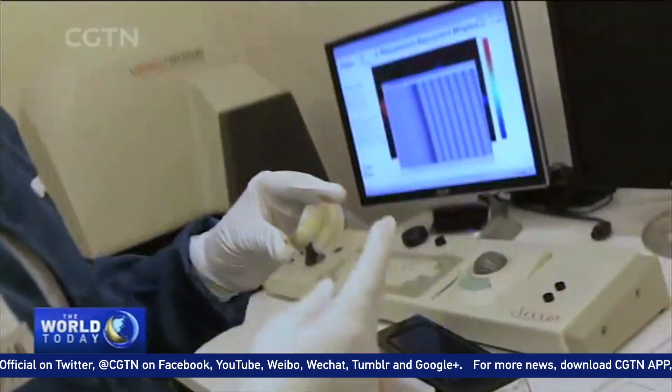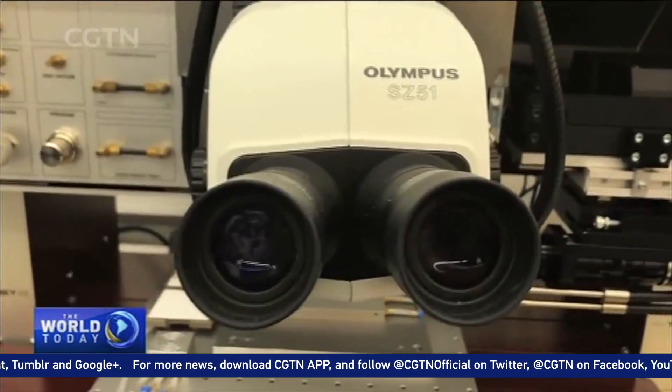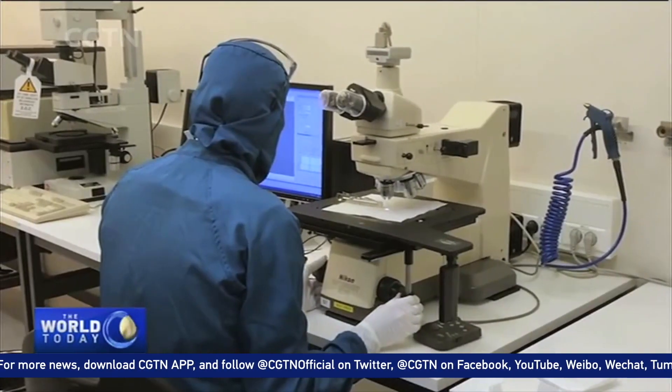But what's the point in all this? Researchers say the electronics can test for disease and will also eventually be able to release drugs into eyes suffering from lifelong conditions.